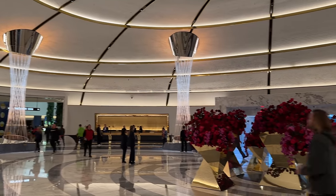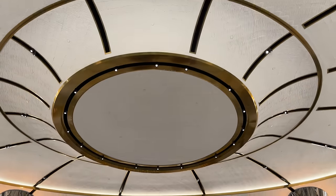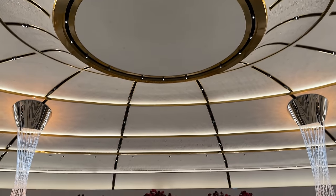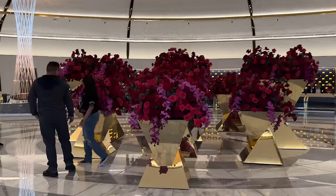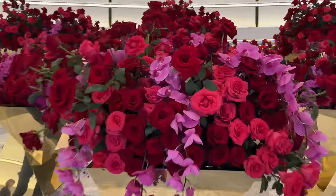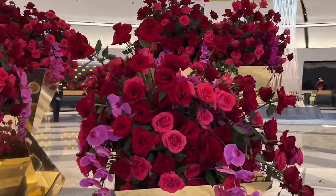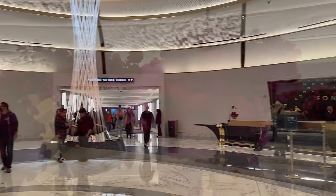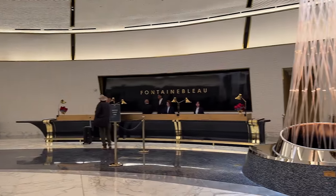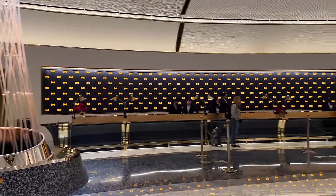Welcome to a first look at the Fontainebleau Las Vegas and its 20,000 square foot lobby. The centerpiece of the room features statement vases filled with classic red roses and enhanced with orchids. The lobby floor is marble, the color scheme is elegant navy and gold, and the front desks sweep in an arc with no waiting.